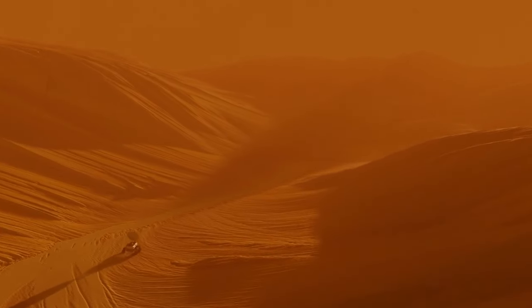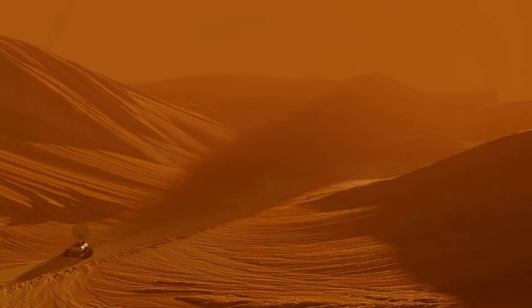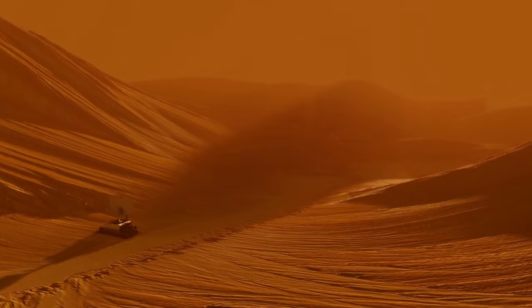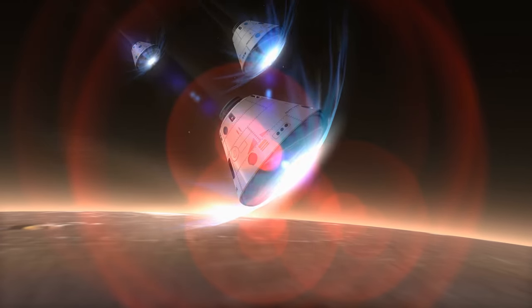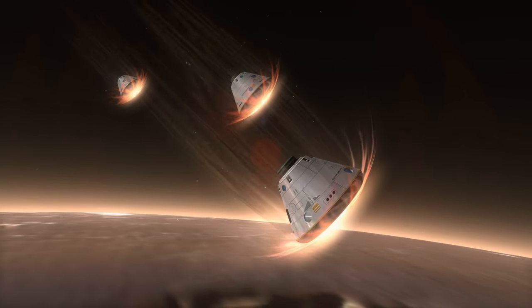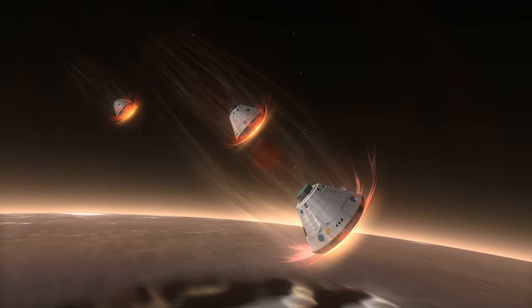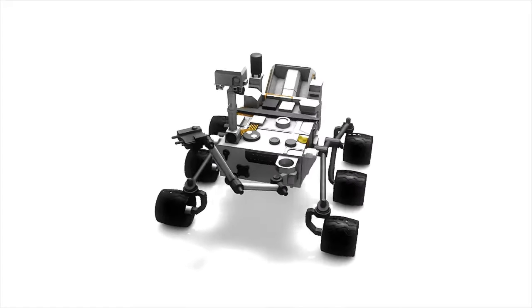Water ice. Mars is known to have significant amounts of water ice in its polar ice caps and beneath its surface. Recent observations and studies, including those from NASA's Mars Reconnaissance Orbiter and other spacecraft, have provided compelling evidence of subsurface ice deposits across various regions of the planet.